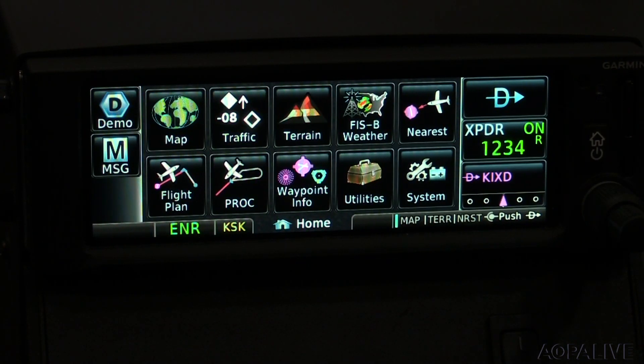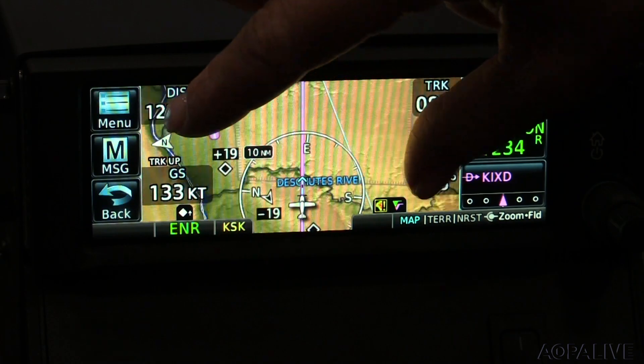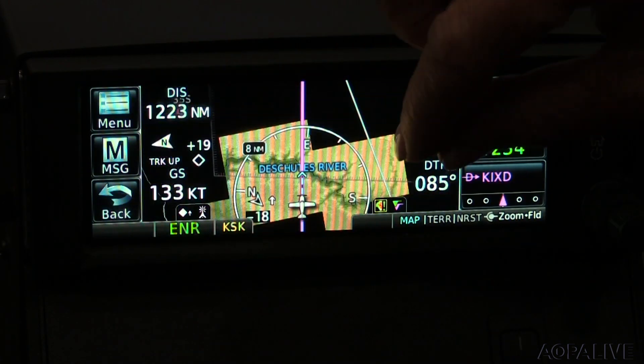There are new options for your panel, and many of them are really quite cool. The Aircraft Electronics Association Convention is happening this week in Palm Springs. Garmin has a host of new offers. This is the GNX 375, which is a dedicated GPS navigator and built-in ADS-B in-out transponder all-in-one.